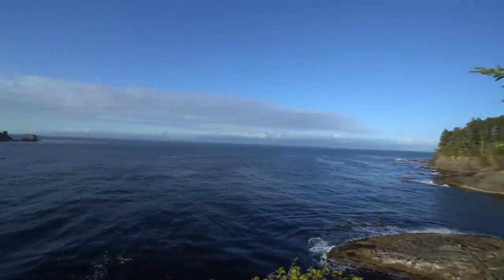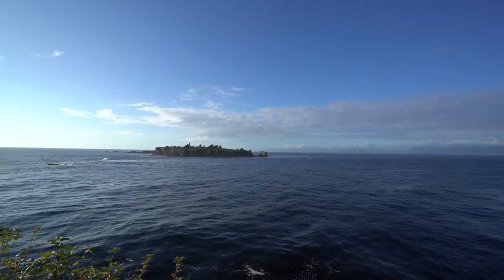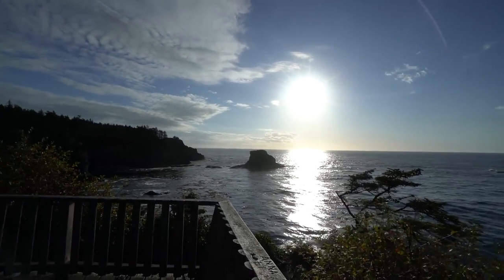Here we are — the furthest northwest place you can go in the continental United States. It is absolutely stunning up here.